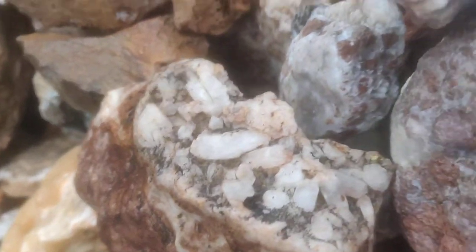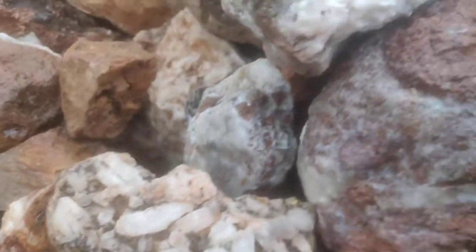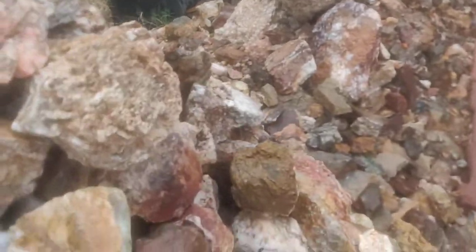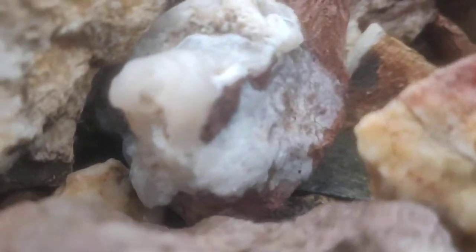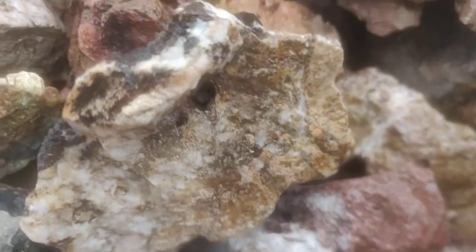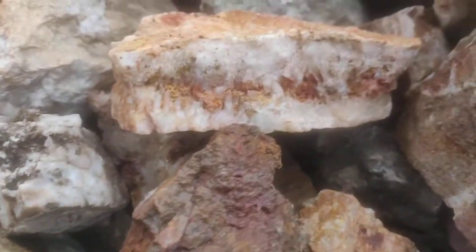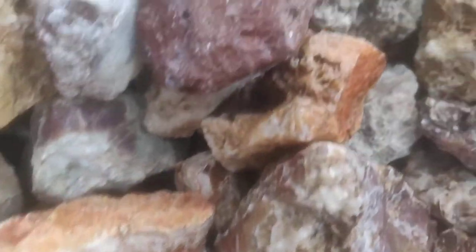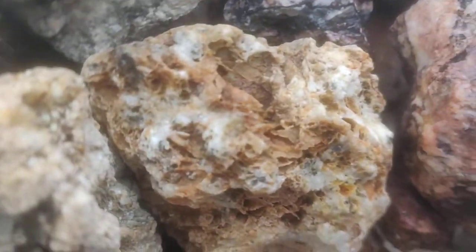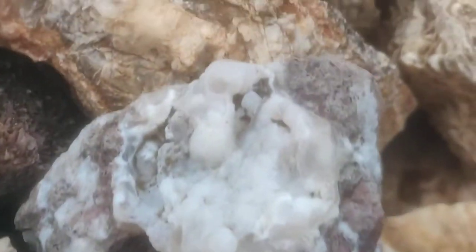We've been everywhere that we've been. Look at that one — yeah, piece of agate. Oh yeah, look at that baby. Oh, we got some tetrahedrite in there. Look at this, look at that piece. Look at that piece — beautiful specimen.